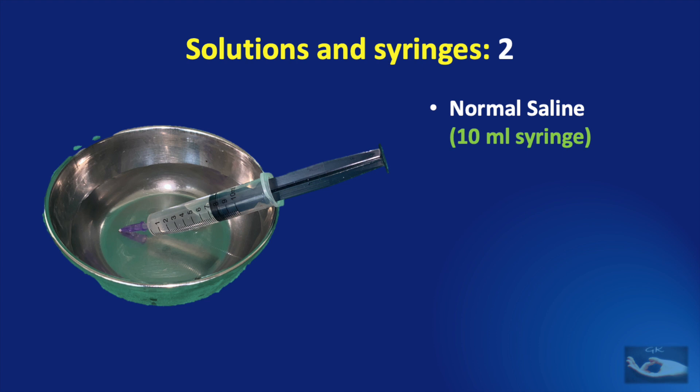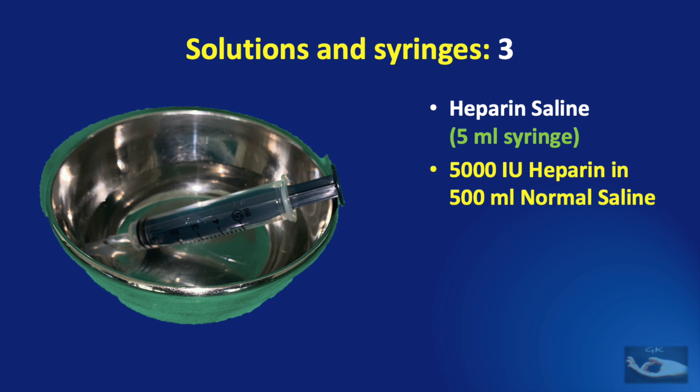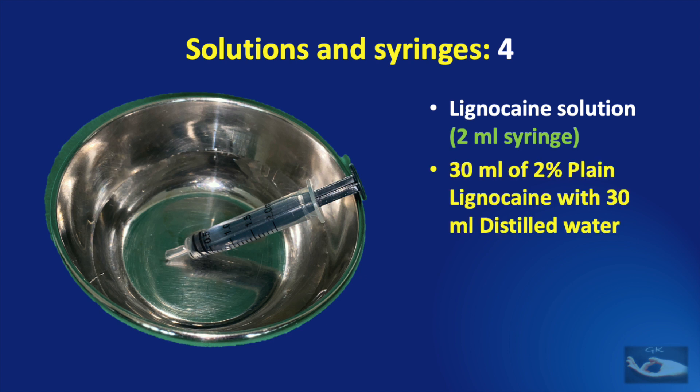The second cup contains normal saline, identified by a 10 ml syringe placed in it. The third cup contains heparin saline, identified by a 5 ml syringe, prepared by adding 5000 international units of heparin in 500 ml of normal saline. Different departments and institutions may have their own protocols, but whatever solution is used must be prepared beforehand. The final solution is lignocaine, identified by a 2 ml syringe, prepared by adding 30 ml of 2% plain lignocaine with 30 ml of distilled water.